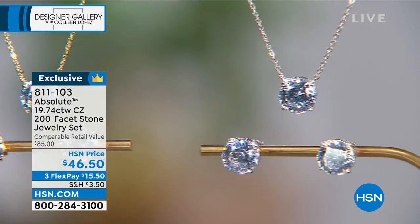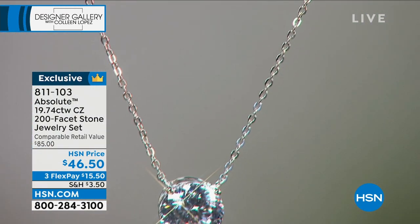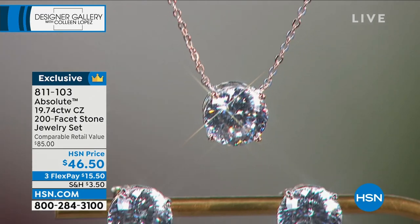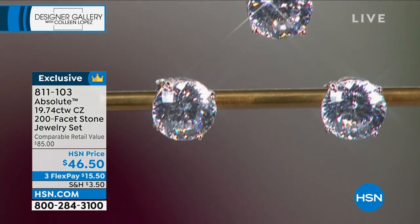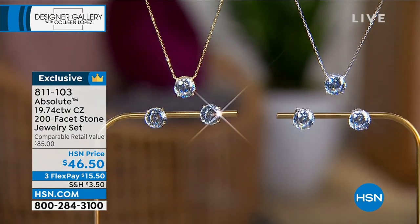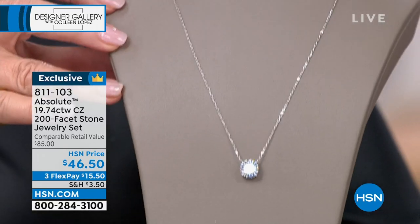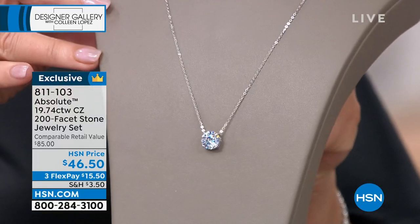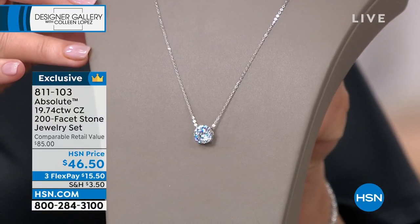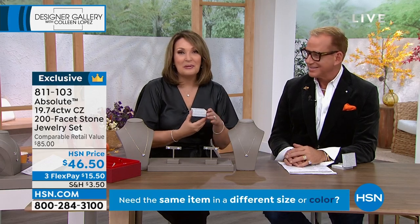It absolutely, positively does not get better. You would never buy that for $23 a piece. The pendant is perfect. The chain is sparkly. It has an extender and a lobster claw. It is absolutely breathtaking. You will see me wearing mine — I couldn't help it. I had to have it.